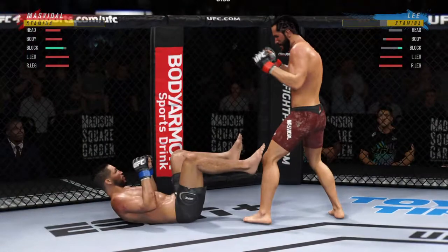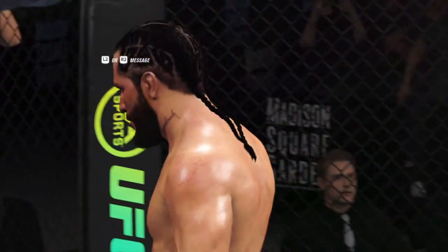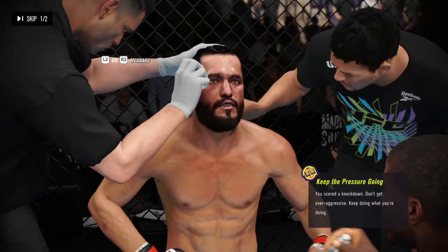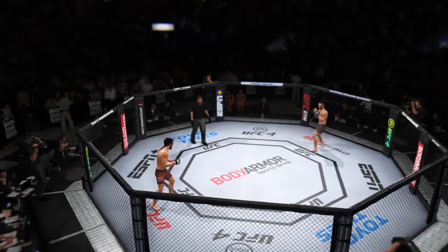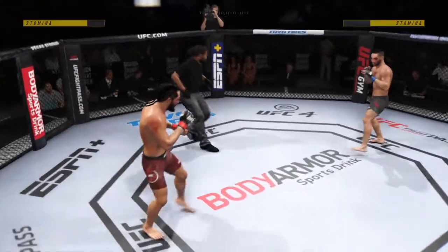How about those five minutes? Beautiful. Knock him down — you're going to knock him down. You ready to fight? Ready. Third round underway.